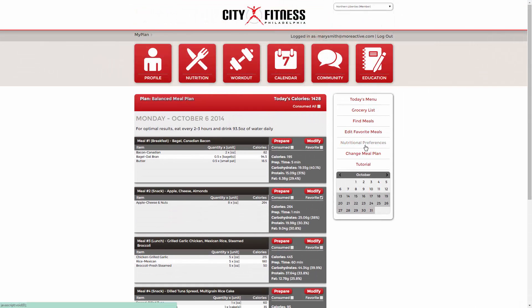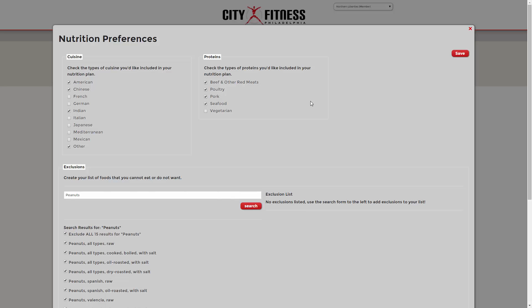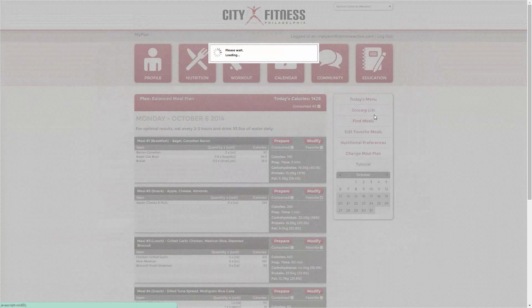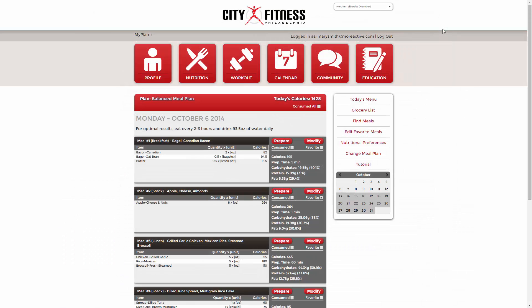Please begin by selecting your food preferences and exclusions so that your nutrition plan suits your tastes. We'll generate your customized grocery list to make shopping organized and easy. You'll have plenty of healthy, delicious meals portioned with your goals in mind.